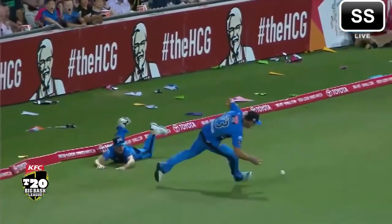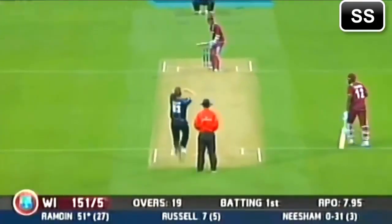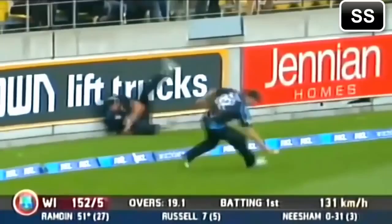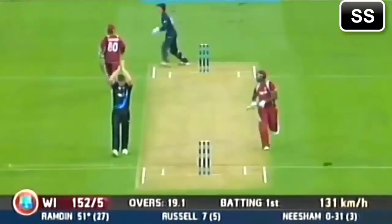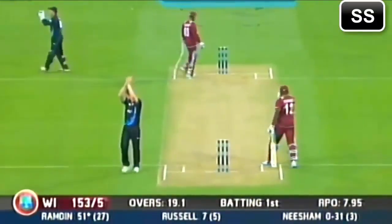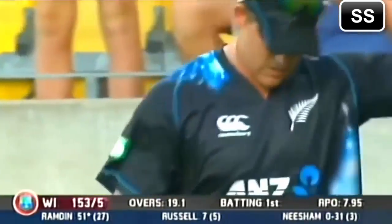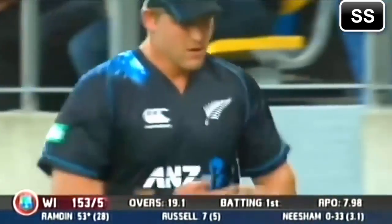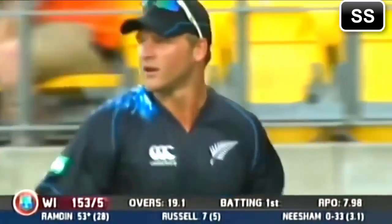Oh! He has too. He started well with a 4. Is that Jesse Ryder? No, it's not — Corey Anderson. With the wrong hand as well. Remember that Corey Anderson is left-handed.